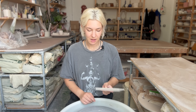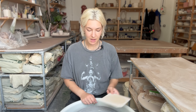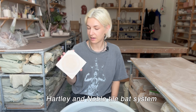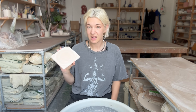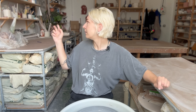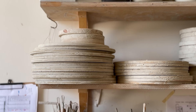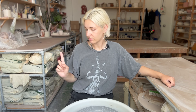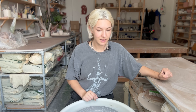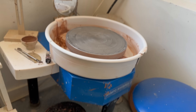Behind me I have my tile bat system - if I'm making loads of cups or something that needs small bats I just grab them right beside me. These are the Hartley & Noble tile bat system and I really like them. I've had these tiles for years and they're in great condition - highly recommend. Behind me on the shelves I also have some bigger bats for bigger pieces. In front of me I set up my clay, water, and tools ready to throw.